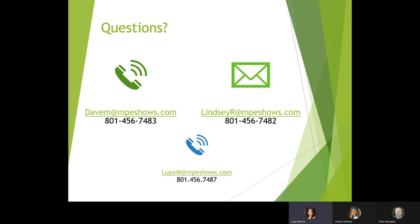If you have any questions, you can find all of our contact info for Dave, Lindsey, and Lupe — our phone numbers and emails. We're happy to help you get any questions answered, and if you have something we didn't cover, let us know and we'll get you taken care of.